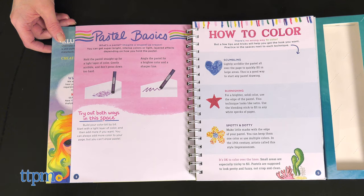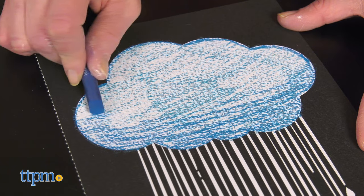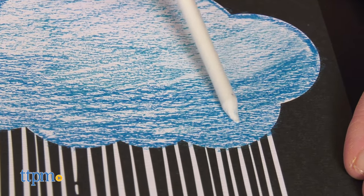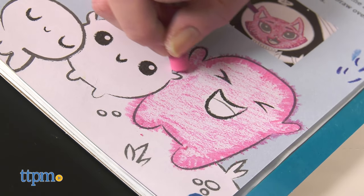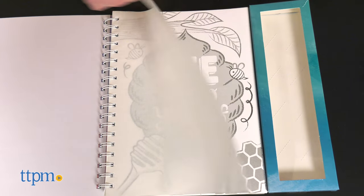Pastel Studio comes with 20 pieces of art to color, as well as instructions for different coloring techniques using the pastels. Kids ages 6 and up will learn how to blend, shade, and layer, make something look like it has fur, and more.